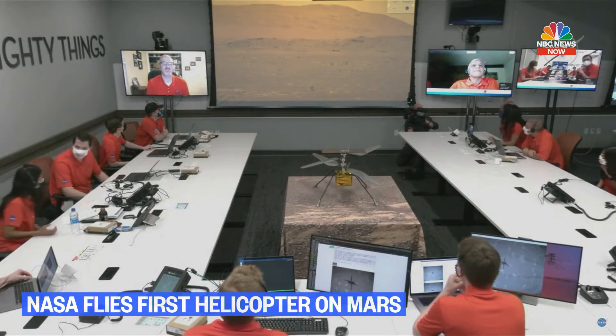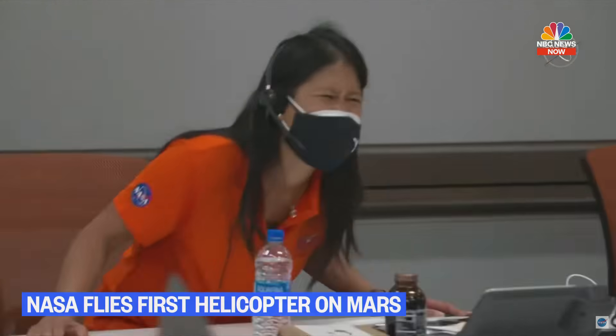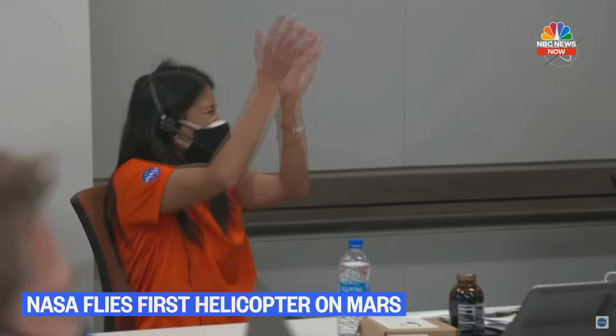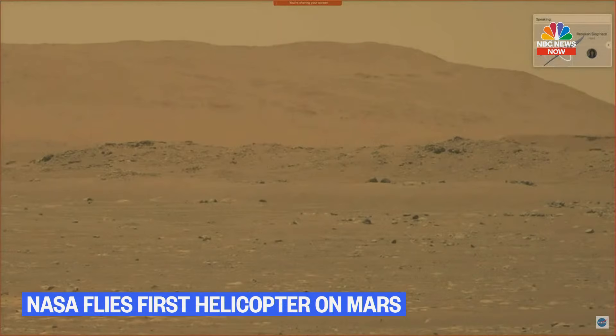Are you guys seeing the Perseverance image? The Perseverance image is showing us grounded at first — it's actually a video, which is great. It's grounded at first and then shows us hovering three meters above the Martian surface and then touching back down. It's amazing, brilliant. Everyone is super excited. I would say it's a success.